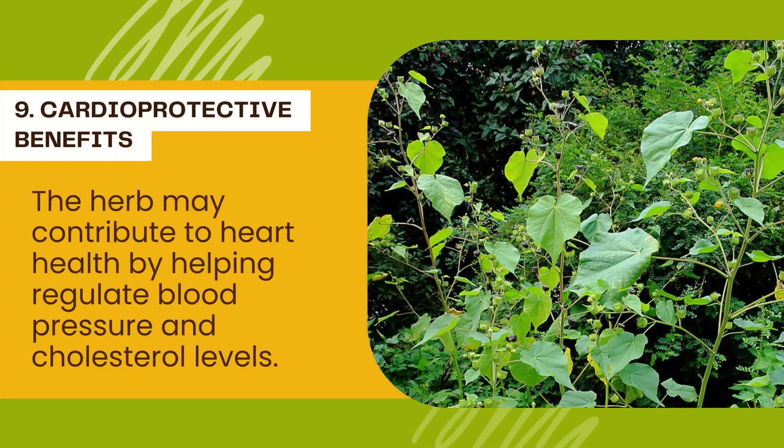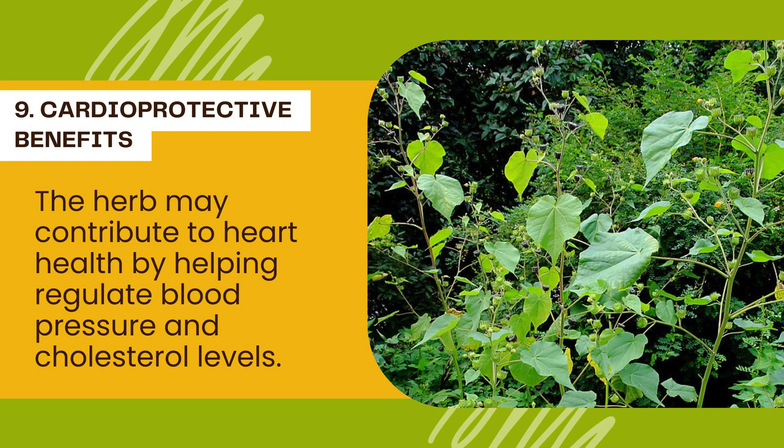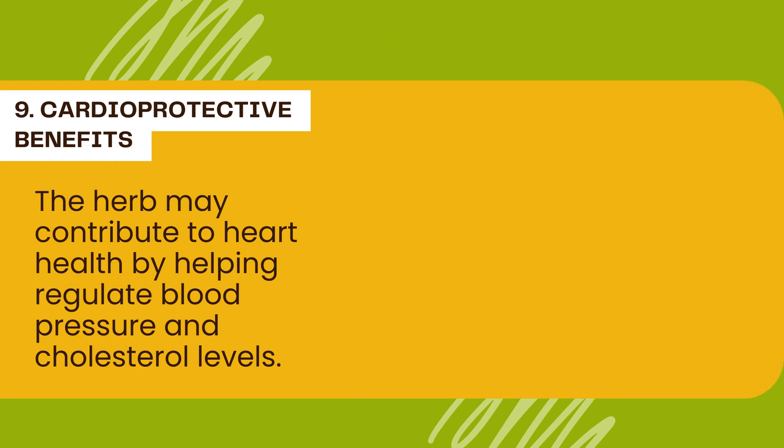Number 9: Cardioprotective benefits. The herb may contribute to heart health by helping regulate blood pressure and cholesterol levels. Its cardiovascular benefits extend to potential protection against heart-related conditions.